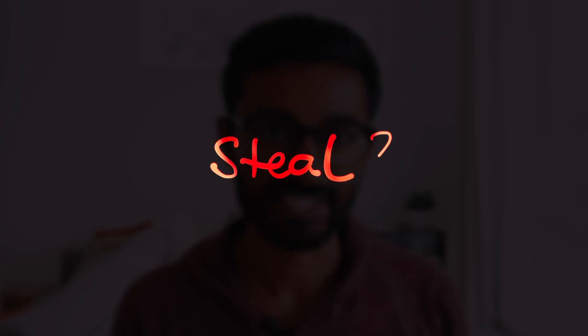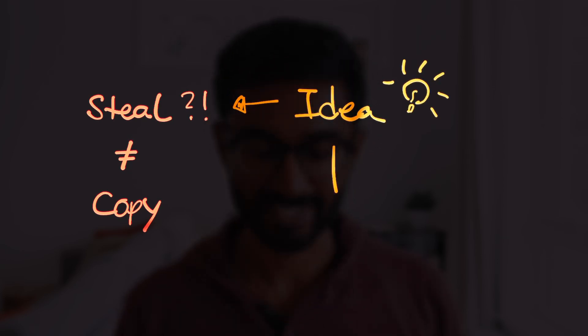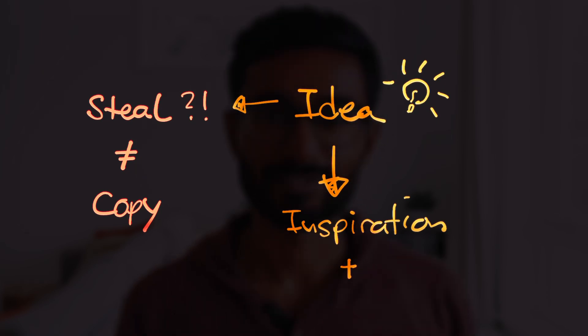The second approach might sound a bit controversial, but in general it's about stealing an idea. Very important to note: I don't mean copy everything they have done. What I mean is draw inspiration from their product and build something similar. Find a successful product, study it, and think about how you can put your own unique spin on it.